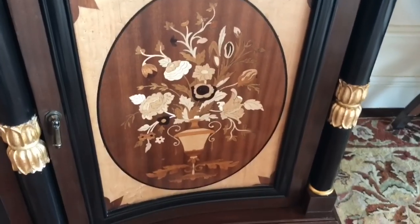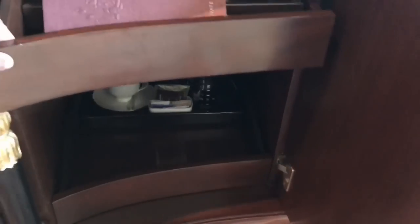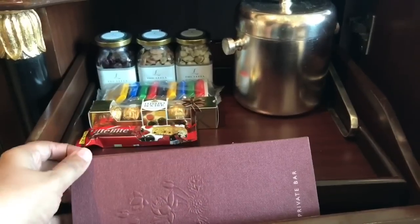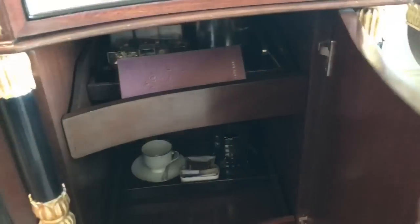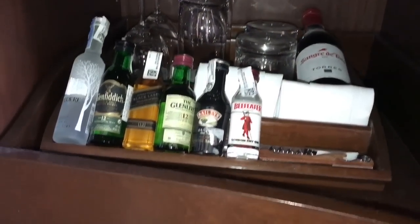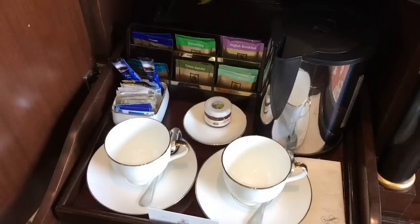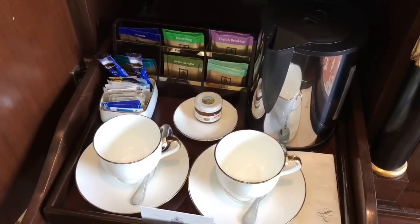This is how the mini bar looks. You get a few snacks and all the prices are mentioned. It seems reasonable for a luxury hotel. That's the alcohol section, and this is for tea and coffee — and that is free. This is their fridge.